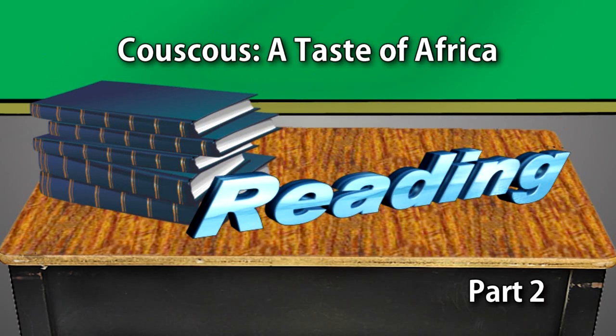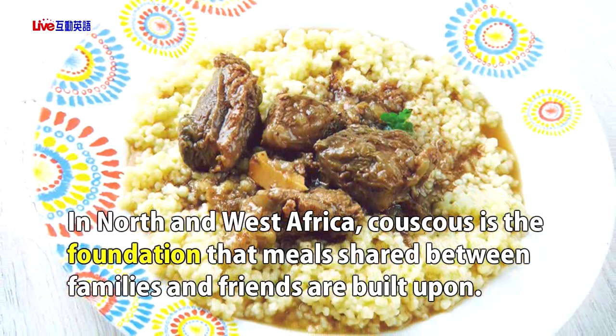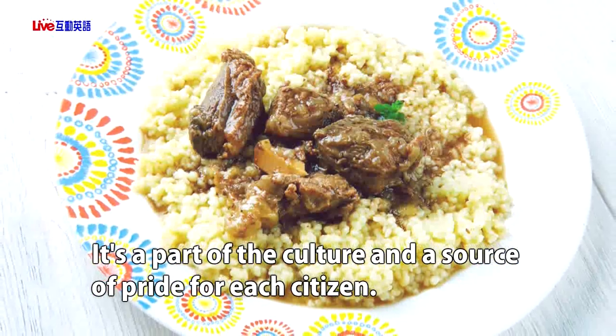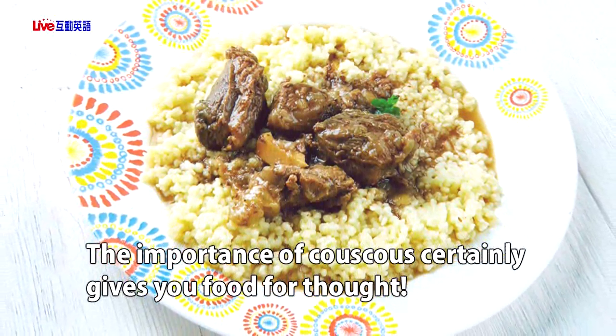In North and West Africa, couscous is the foundation that meals shared between families and friends are built upon. It's a part of the culture and a source of pride for each citizen. The importance of couscous certainly gives you food for thought.